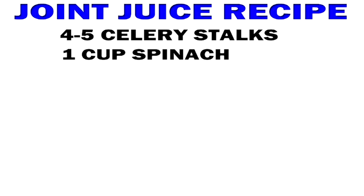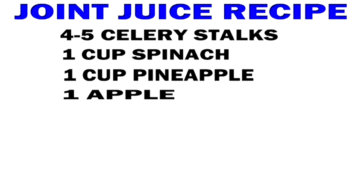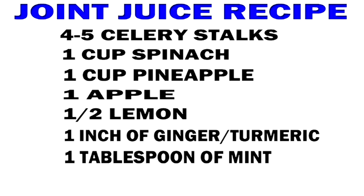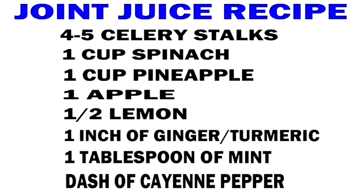So here is the healing recipe for your inflammation and pain: four to five celery stalks, one cup of spinach, one cup of pineapple, one apple, one half lemon, one inch of ginger or turmeric, one tablespoon of fresh mint, and a dash of cayenne pepper.